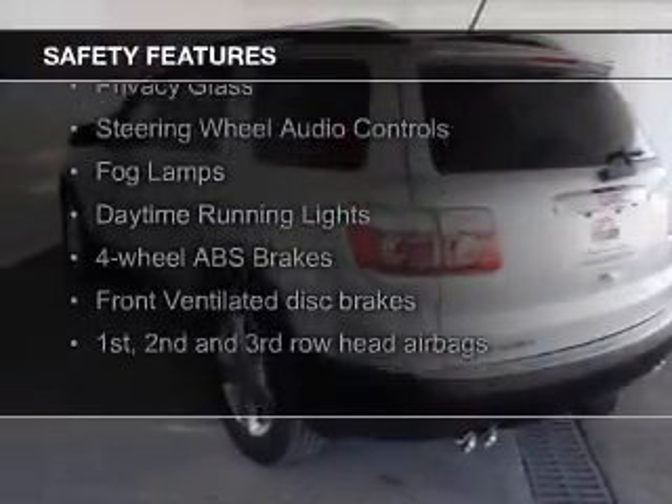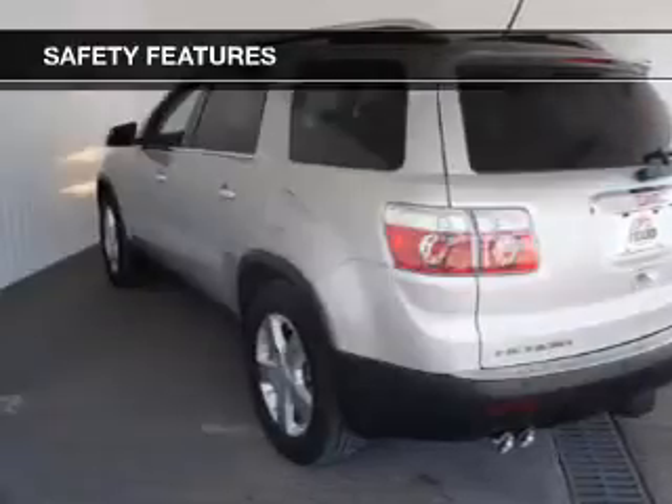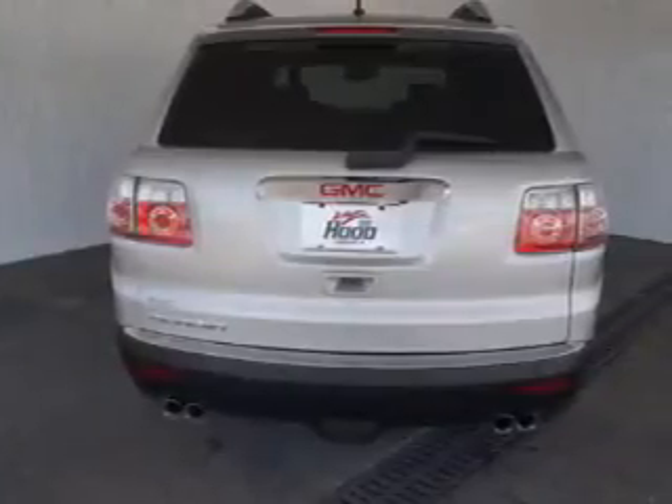Safety was made a priority with these features: fog lights, side airbags, second and third row head airbags, independent suspension, traction control, stability control — great quality at a great price.